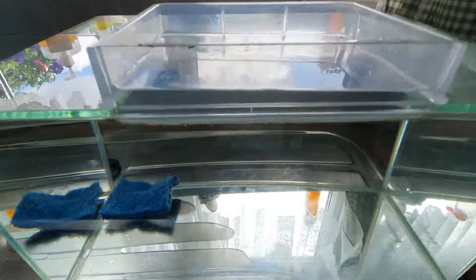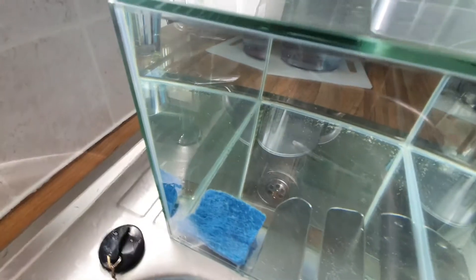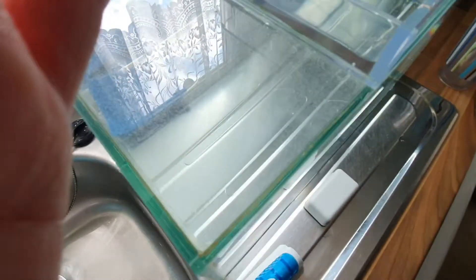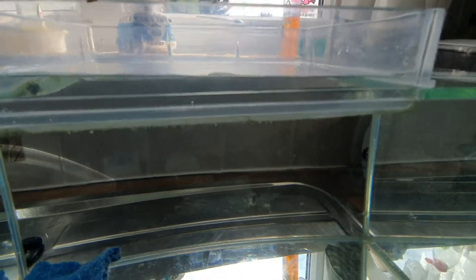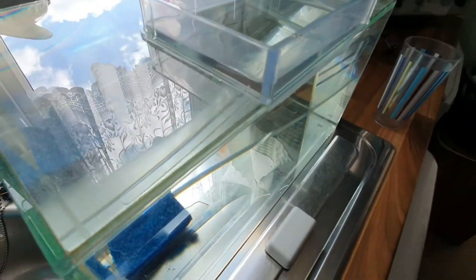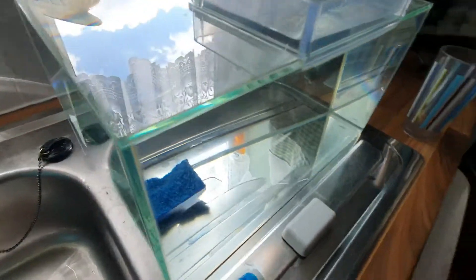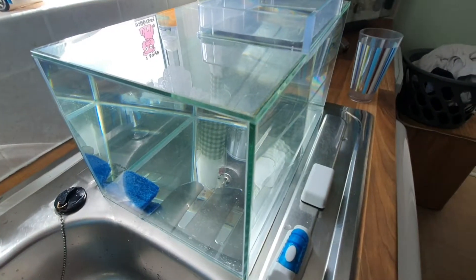Alright guys, I've put water in and it honestly doesn't look like it's leaking at all, so that's a good sign. I'm going to leave it a little bit just to wait and see. You can see the water line is at a bit of an angle because it's not on a level surface. These are just bubbles which I'll hopefully get out in a minute, and hopefully it's going to be all right.